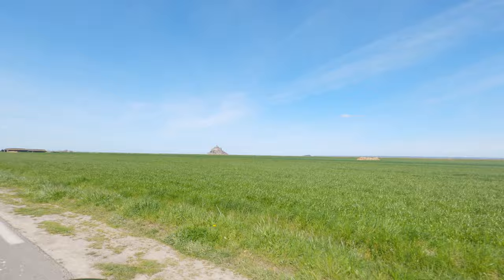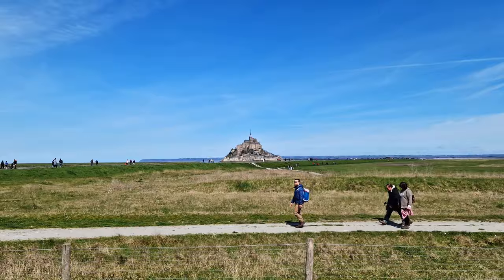We have left our chateau and we have made our way to Mont Saint-Michel Abbey. It looks like one of those castles from Disney movies. We have about a 45-minute walk ahead of us, so let's get going.